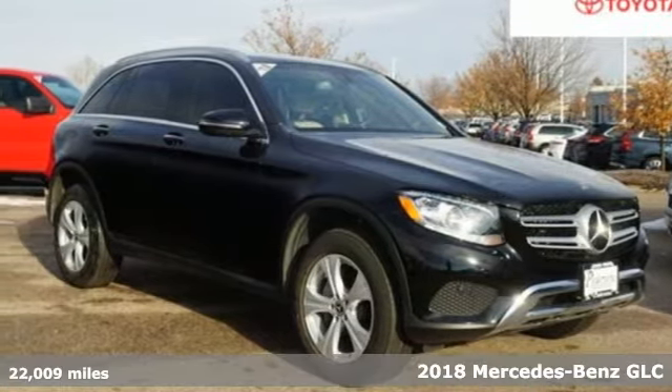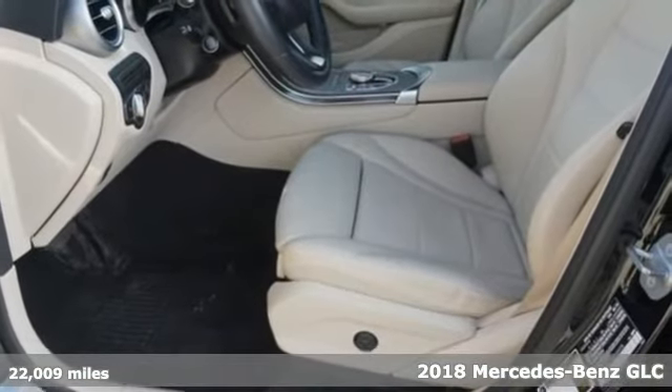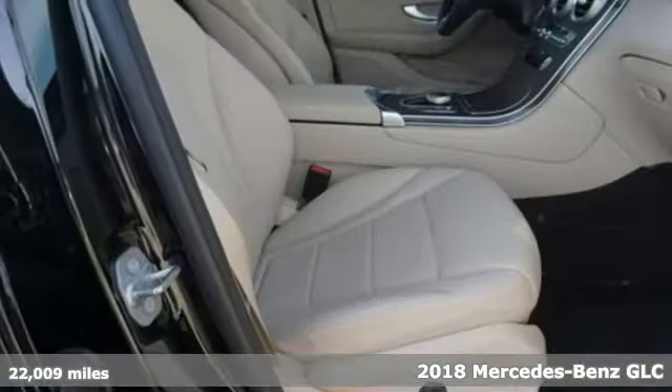It's a 2018 Mercedes-Benz GLC. Mercedes-Benz keeps setting the standard and driving forward.